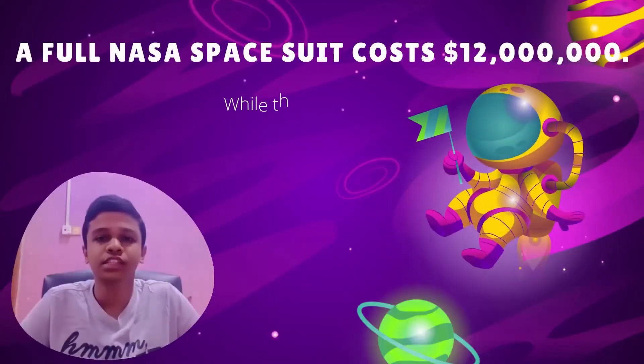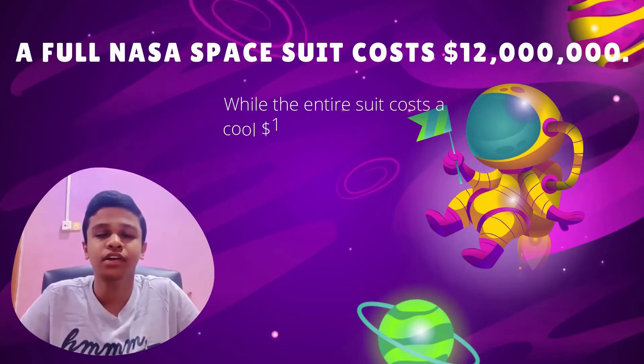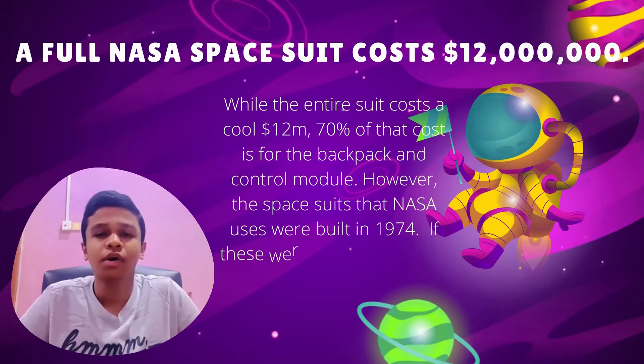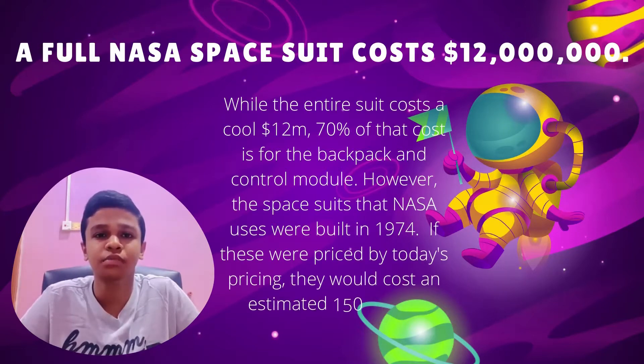A full NASA space suit costs $12 million. 70% of that cost is from the backpack and control module. However, the space suits that NASA uses were built in 1974. If these were priced by today's pricing, they would cost an estimated $150 million.